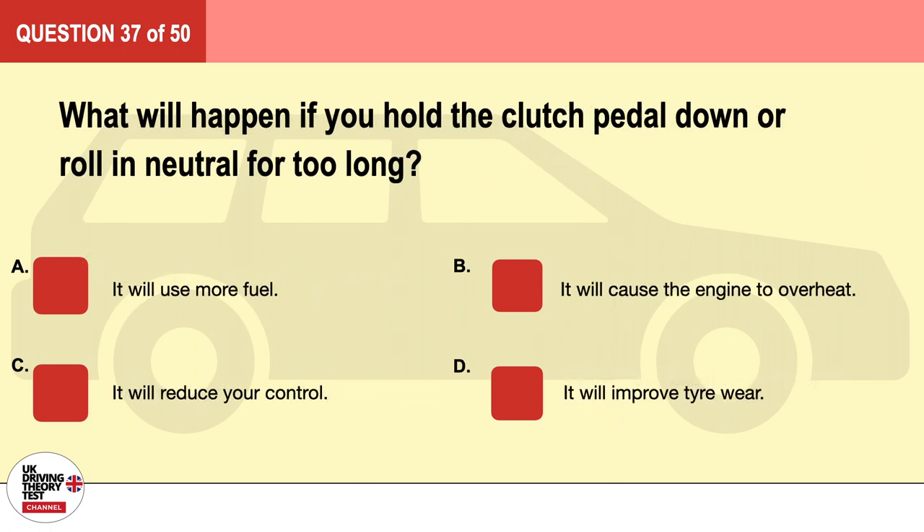Question 37. What will happen if you hold the clutch pedal down or roll in neutral for too long? A. It will use more fuel. B. It will cause the engine to overheat. C. It will reduce your control. D. It will improve tire wear. The correct answer is C: it will reduce your control.